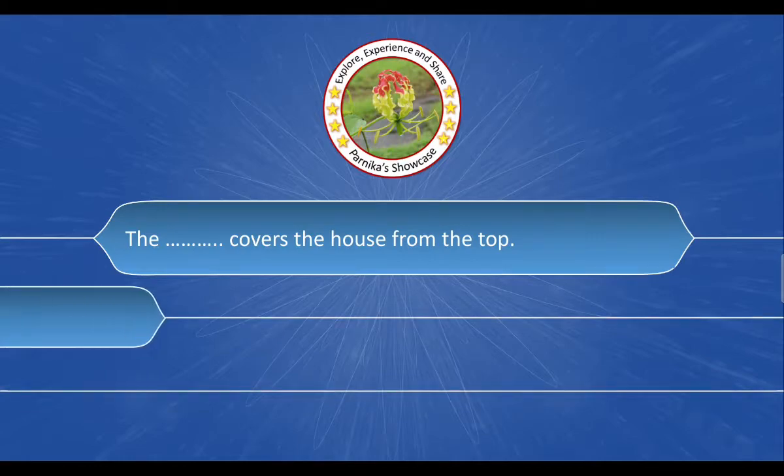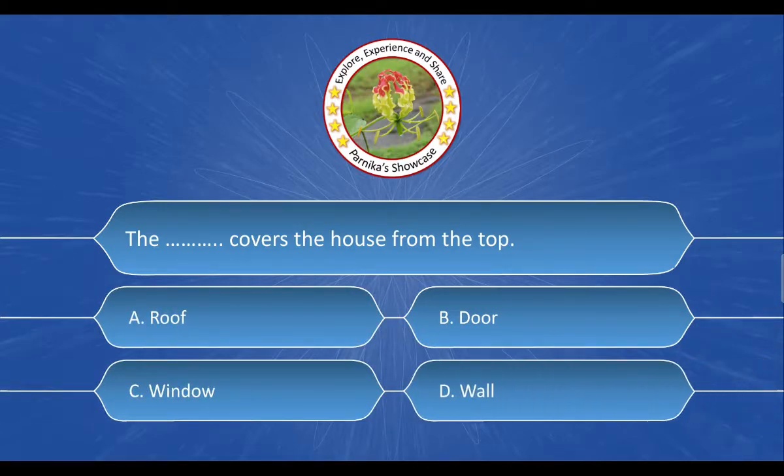Next question: The __ covers the house from the top. The options are: A. Roof, B. Door, C. Window, D. Wall. And the correct answer is Option A. Roof.